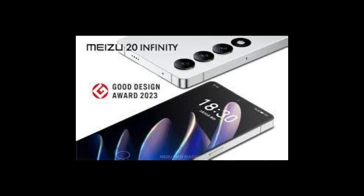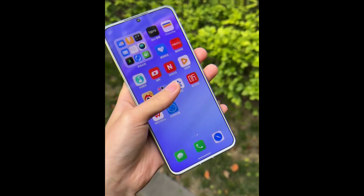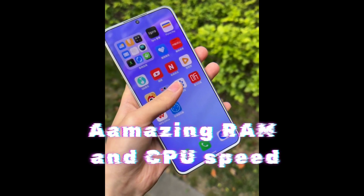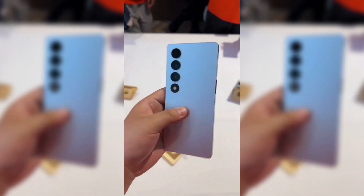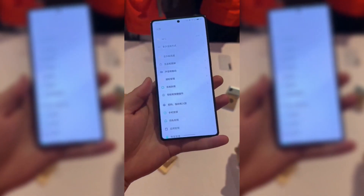But this device is not only a work of art in terms of design — it also stands out for its exceptional performance. Its internal engine, powered by an impressive CPU with speeds that exceed expectations, ensures a seamless experience whether running multiple applications, enjoying intensive games, or browsing the web. The Meizu Twin Infinity responds with speed and efficiency.